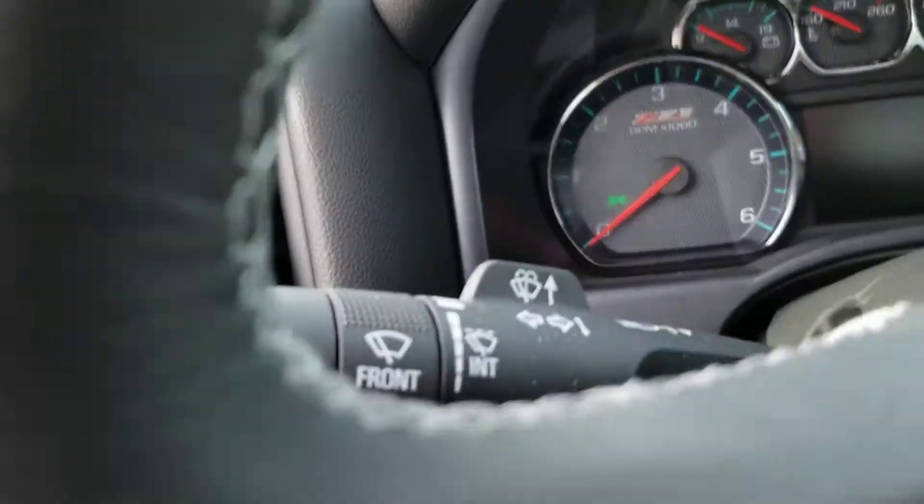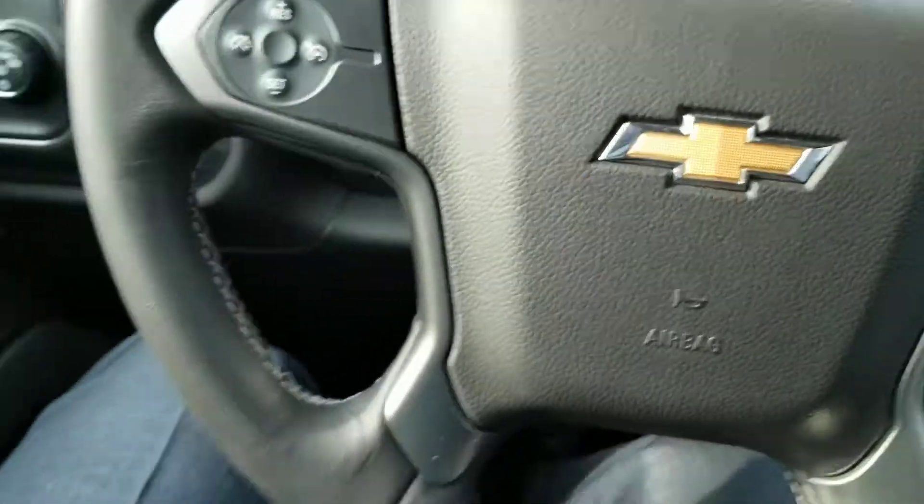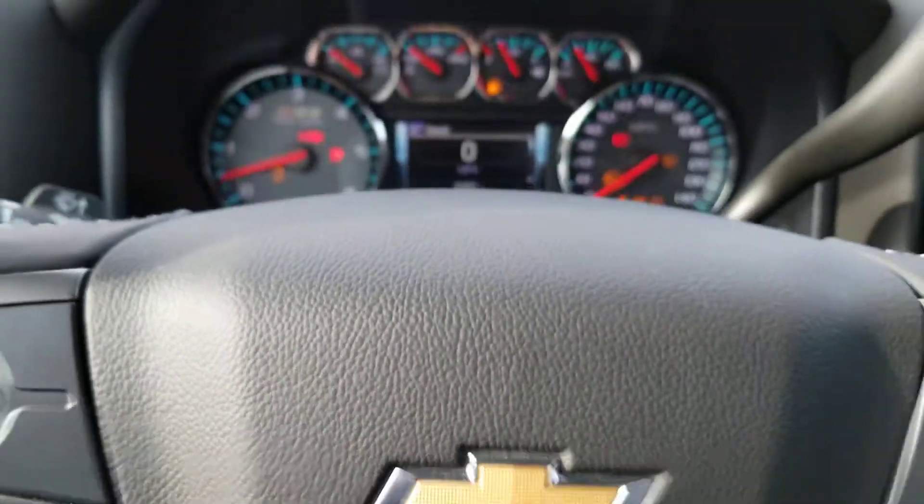I did auto-start this car, so we're just going to put the key in and start it fully. There you go.